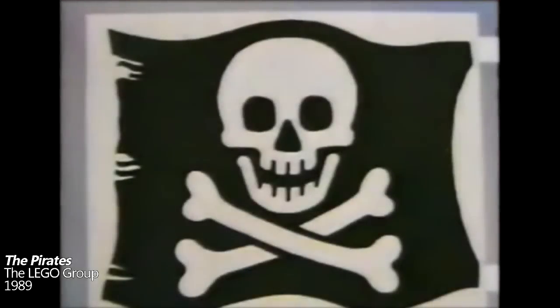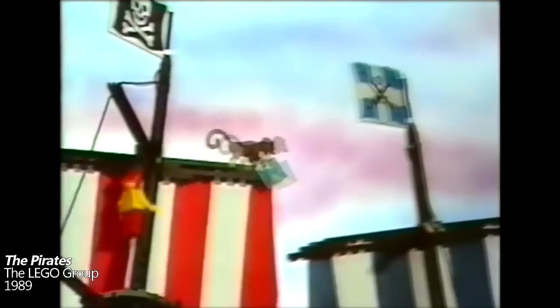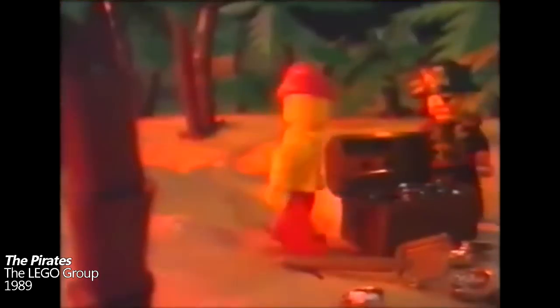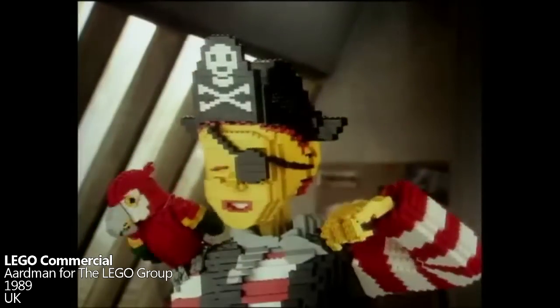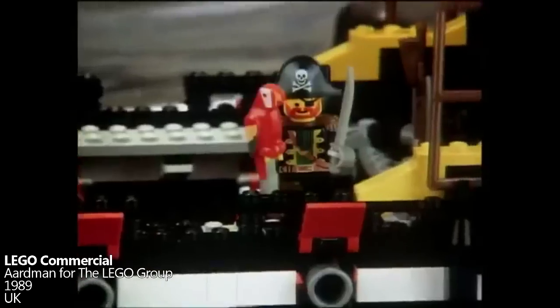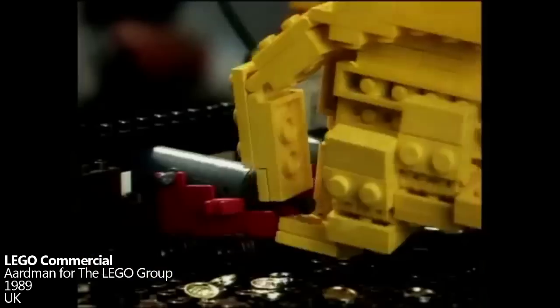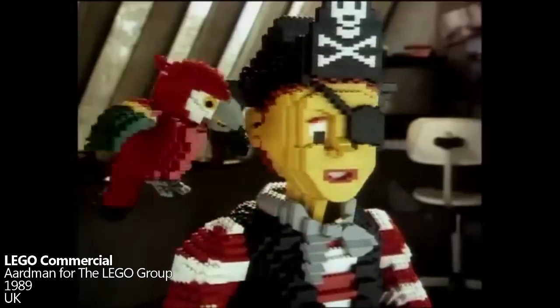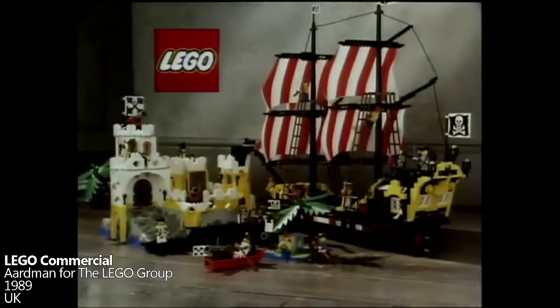In 1989, LEGO launched The Pirates theme, and along with this came some impressive animated promotional material. One of these is a two and a half minute, plot-based film titled The Pirates. Another is a commercial created by Aardman, featuring incredible brick-built animation. New LEGO Pirates — the fun just keeps building.